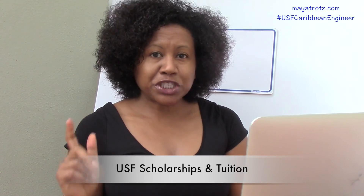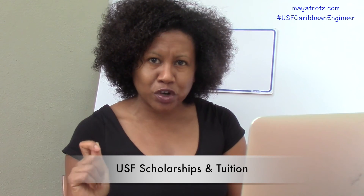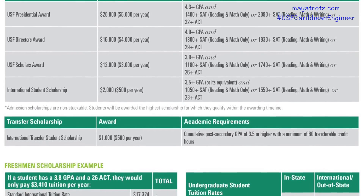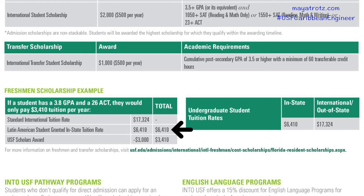But how do these scholarships affect tuition? Tuition for an international student each year is $17,324. If you get a scholarship, you are likely also going to be eligible for in-state tuition as a student from Latin America and the Caribbean. The in-state tuition rate is $6,410 per year. So if you got the Presidential Scholarship, you would be paying $1,410 per year in tuition. You also have living expenses to consider, and you have to figure out how those would be covered.